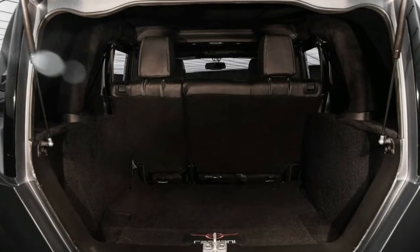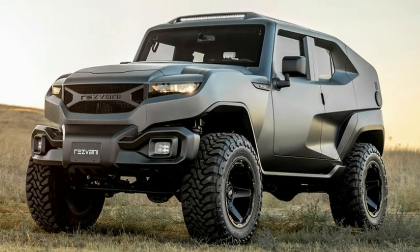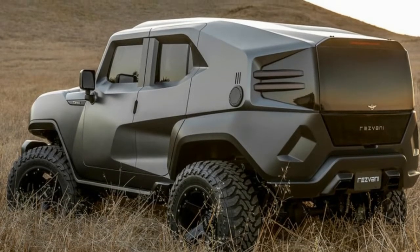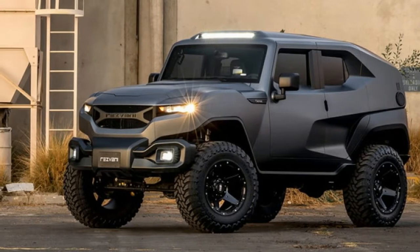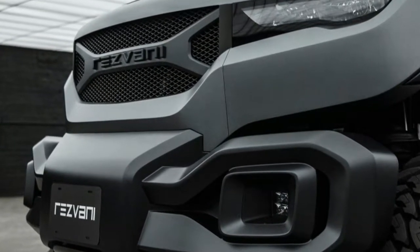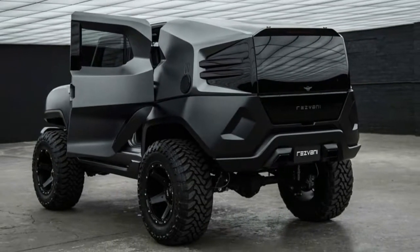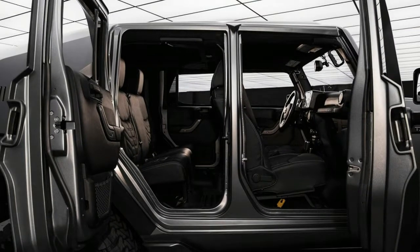Rezvani's big SUV also carries a big price tag. The Tank starts at $178,000. That's a lot of money for something that, at its core, is a Jeep Wrangler, which starts at less than $30,000. But you also have to consider that this is a Wrangler that had a lot of work put into it. For instance, if you wanted a Wrangler with roughly the same 6.4 liter V8 as the Tank, American Expedition Vehicles would charge you over $30,000 for the engine and installation alone — and that doesn't include the Jeep or any of the other custom upgrades. That's not to say the Tank is cheap, but it's not impossible to see where the cost comes in.